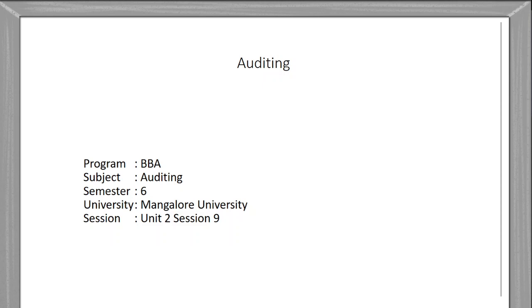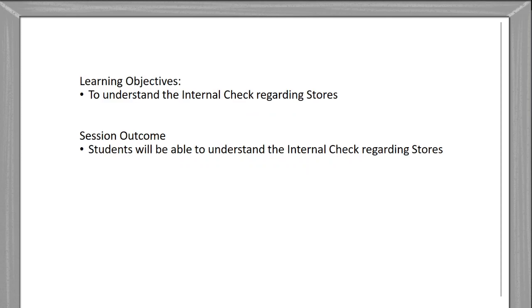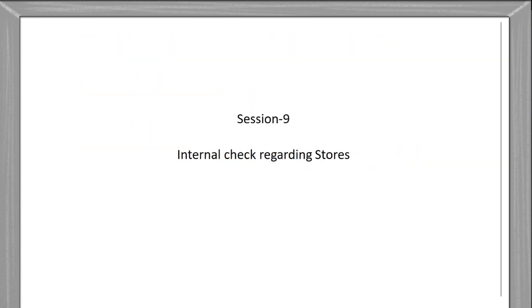Welcome to digital learning. Dear students, today we are studying the ninth session of Unit 2 of Auditing of the sixth semester of BA at Mangrove University. In this ninth session we will be studying internal check regarding the stores. The previous session covered internal check regarding wages, and today's topic is internal check regarding the stores.